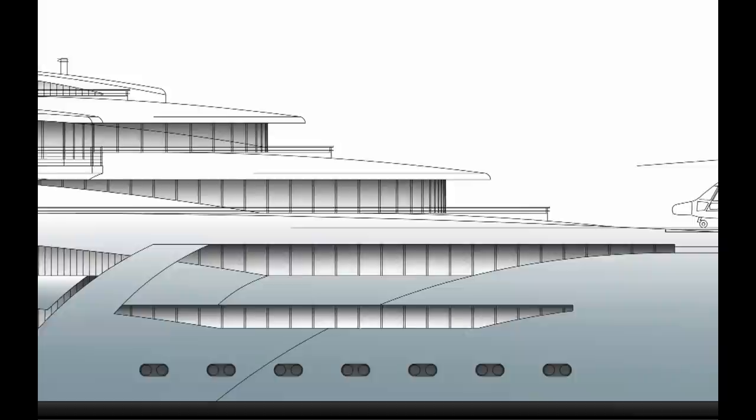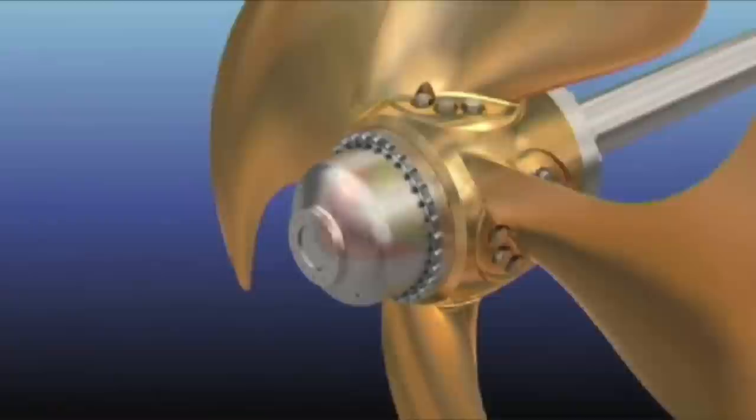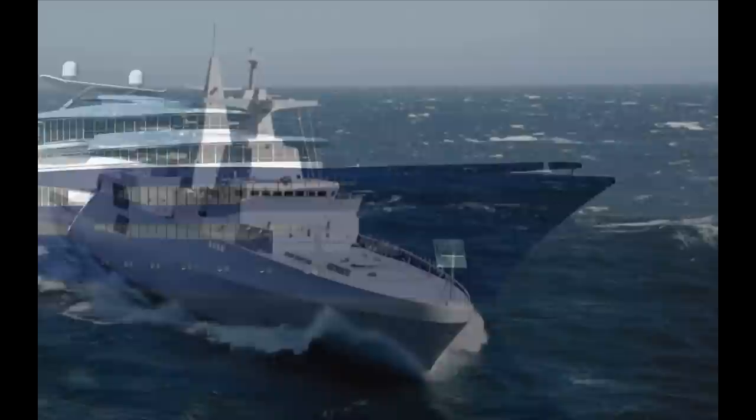The areas for customization are almost endless: the number of cabins, whether or not you have a home theater, how big your gym and spa is, do you want a moon pool, do you want a submarine on board. We can use the latest green technologies including liquid natural gas propulsion or a hybrid system that can switch between natural gas and diesel.